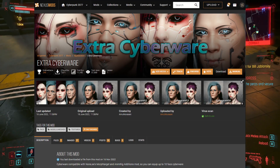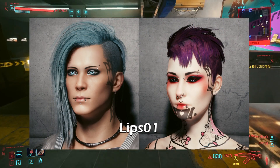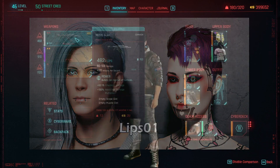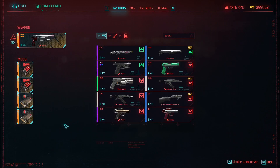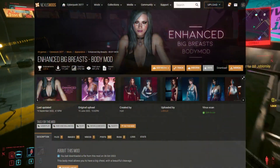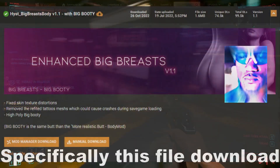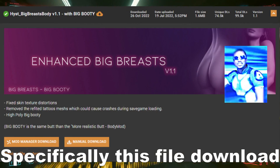the lips option for extra cyberware — it looks nice. The third mod is the Enhanced Breast Body mod. This one is optional, along with the extra cyberware mod.